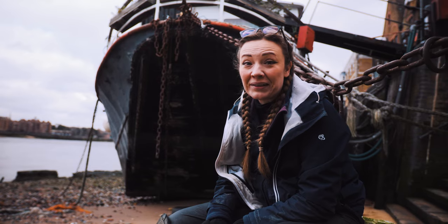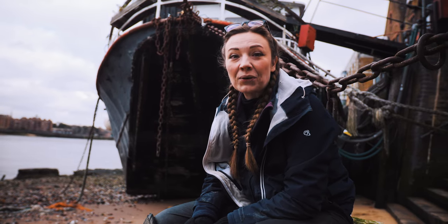Hello Mudlarking friends and welcome to Tide Travelling with Old Father Thames.